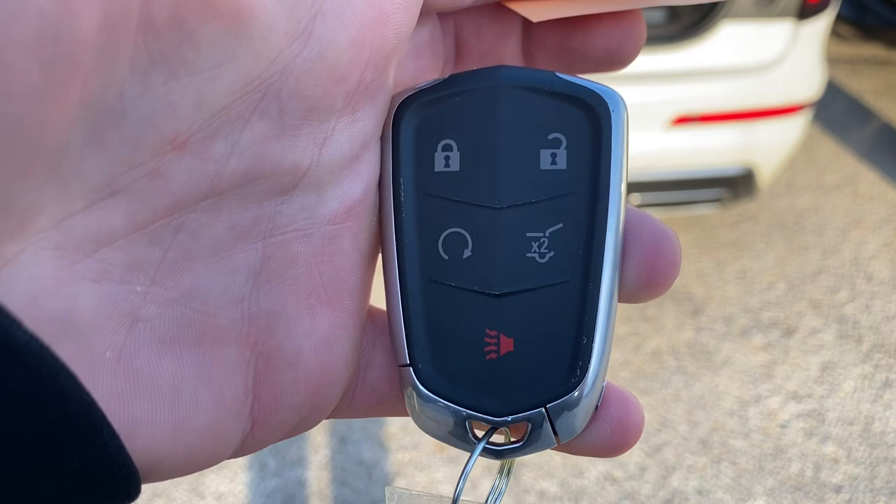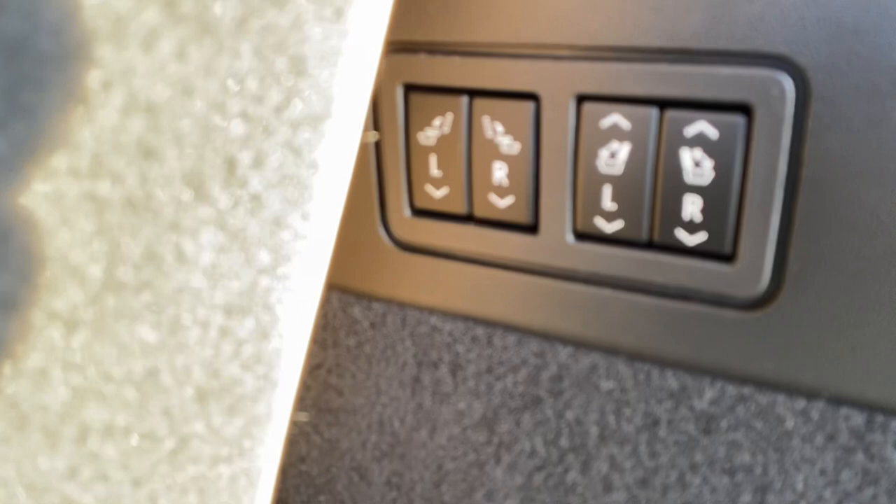I just did that right with the key fob here — open up the back hatch. You do have the ability to drop the seats automatically, which is nice. That's the second row and the third row. It's a shutdown for us as well.